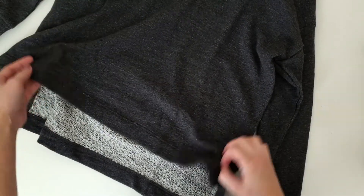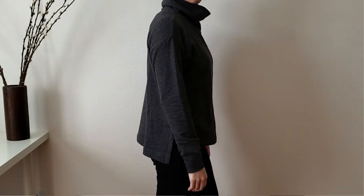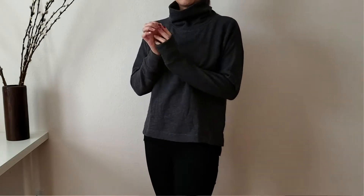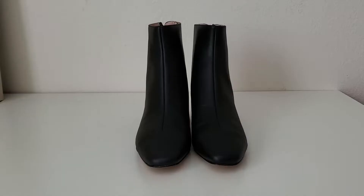It has a high-low hem and a side slit, with a little bit of a boxy fit, but the overall length is a little short in my opinion. I got this in extra small, my regular size, and it fits pretty well.